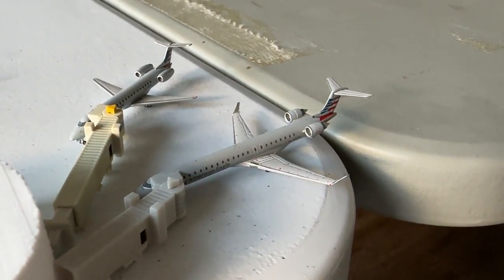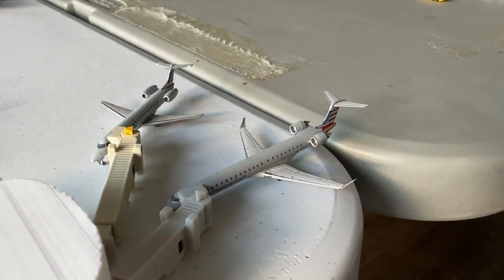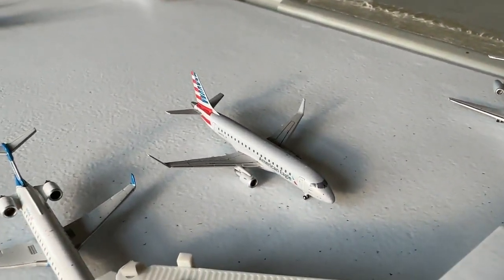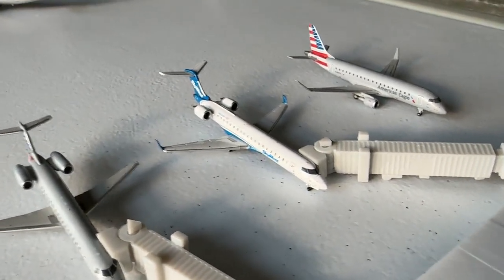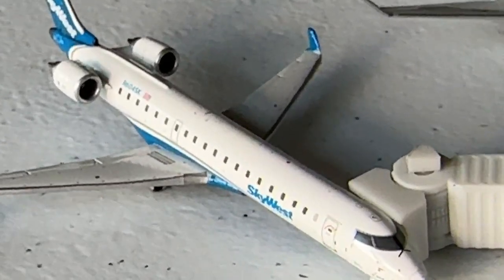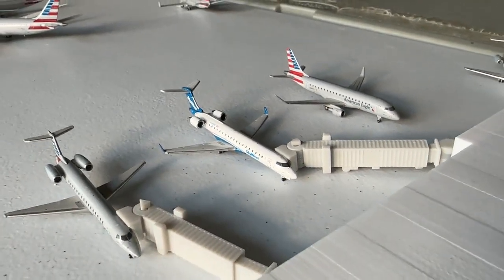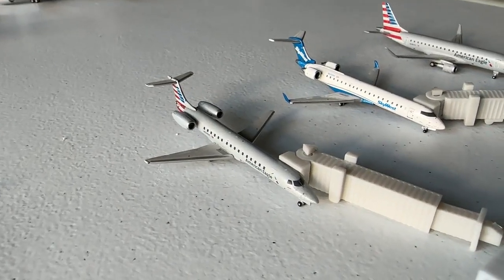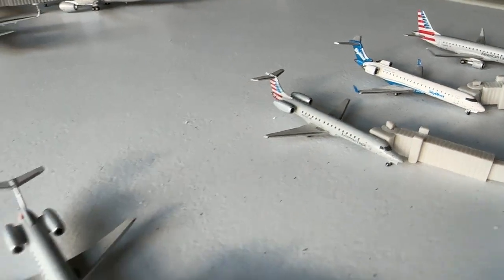Over at the American Eagle terminal: the PSA Airlines CRJ-900 is making nonstop service in from St. Louis and continuing out to Milwaukee. The Envoy Embraer ERJ-145 is coming in from Tucson and continuing out to Albuquerque. An American Eagle Embraer ERJ-175 on behalf of Envoy Air is coming in from Pittsburgh and continuing out to Atlanta. A CRJ-700 is coming in from Detroit and continuing out to Sacramento. An Envoy ERJ-145 is coming in from Knoxville, Tennessee, with continuing service out to Syracuse, New York.